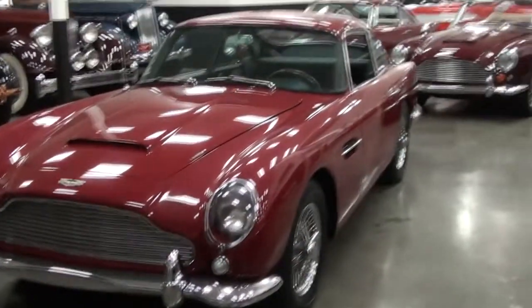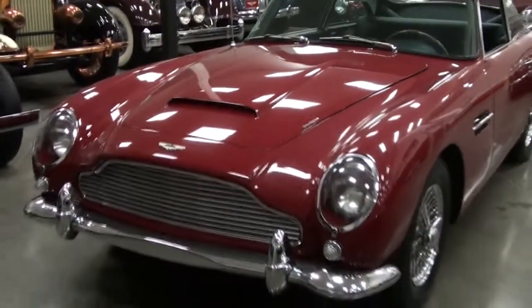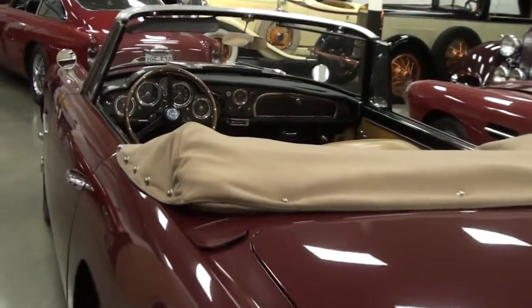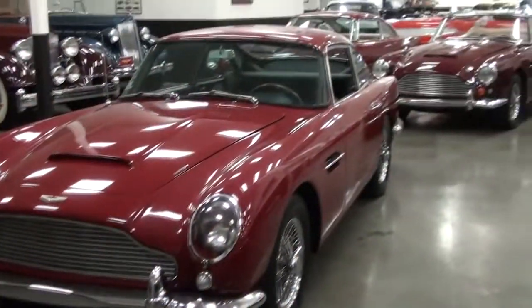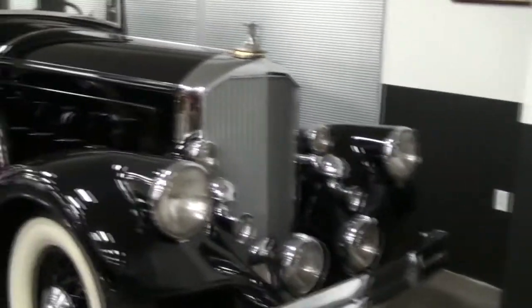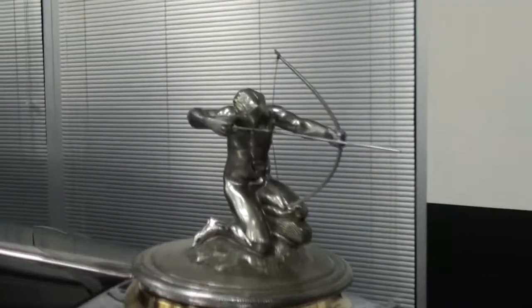So then you've got the DB5 and two DB4s — the James Bond car. Not everybody can say that. All left-hand drive. I believe it's a 12-cylinder. Yes, it is a 12. This one was fully restored.